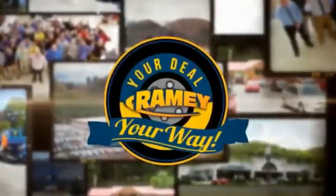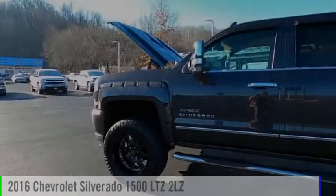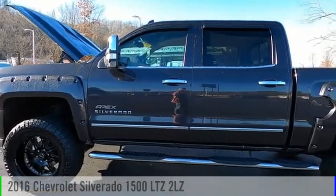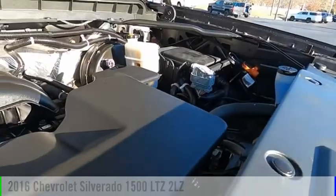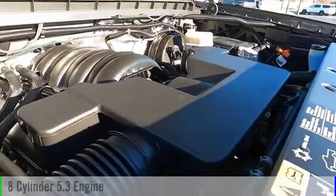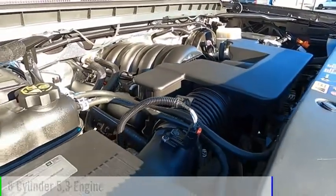Amy, it's your deal, your way. Take a ride in the 2016 Silverado 1500. This vehicle is powered by a four-wheel drive, eight-cylinder, 5.3-liter engine.